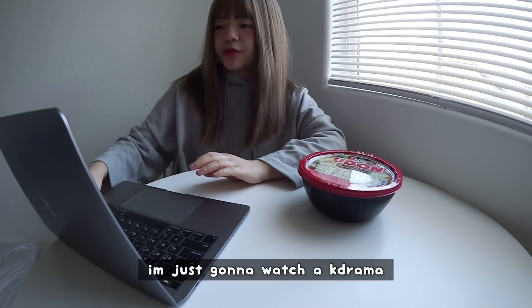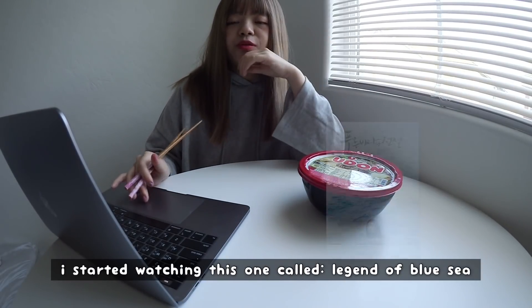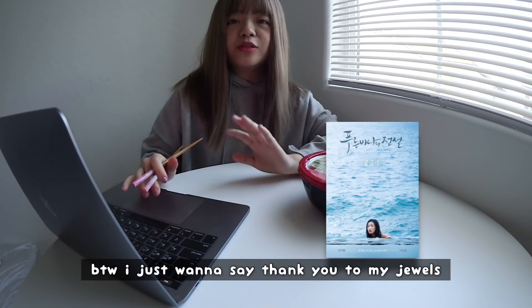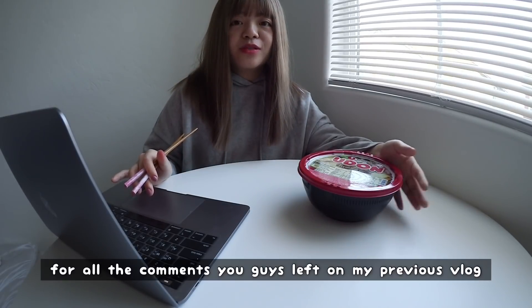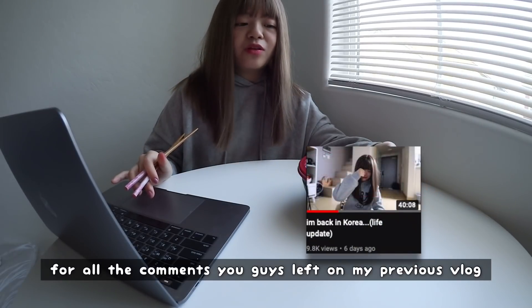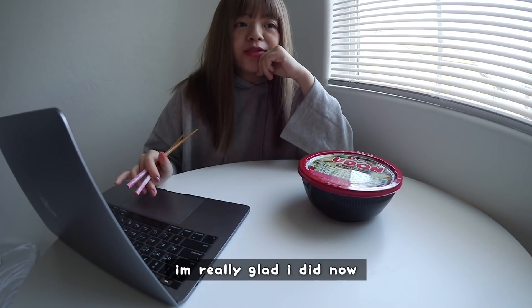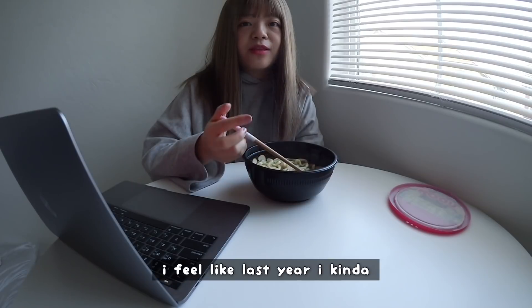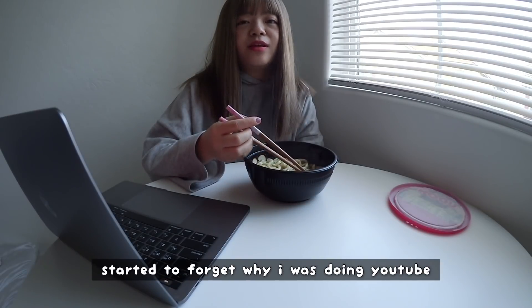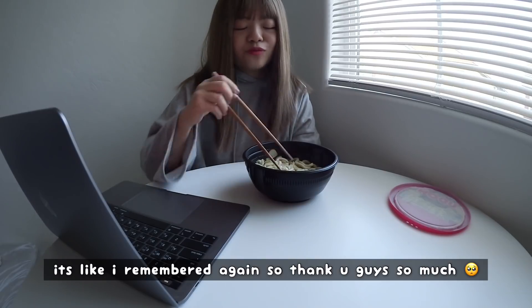I'm just going to watch a Korean drama — I haven't watched one in a long time. I started watching this one called Legend of Blue Sea. By the way, I just want to say thank you to my jewels for all the comments you left on my previous vlog. I was really embarrassed to upload that video, but I'm really glad I did now because sometimes embarrassing things happen in our life and that's normal. I feel like last year I kind of started to forget why I was doing YouTube, but it's like I remembered again. So thank you guys so much.